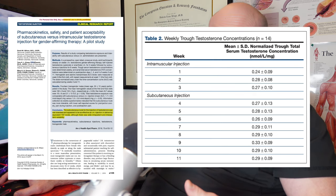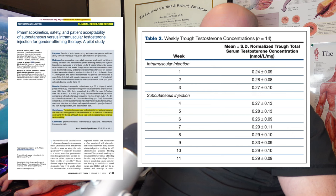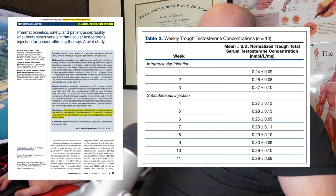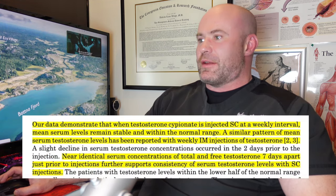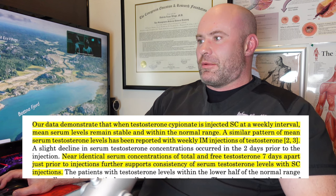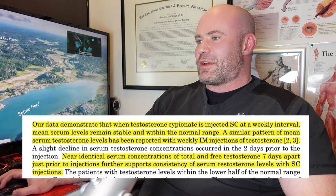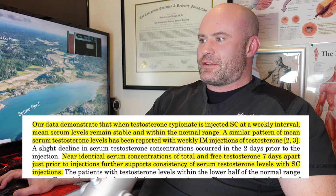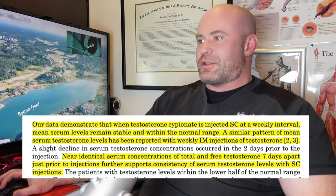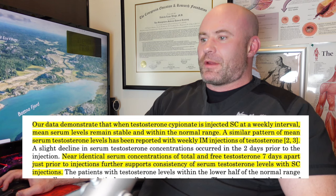This study again supports that you can absolutely get adequate and nearly identical levels whether you inject subcutaneously or intramuscularly. Their conclusion states: 'Our data demonstrate that when testosterone cypionate is injected subcutaneously at a weekly interval, mean serum levels remain stable and within the normal range — a similar pattern to weekly IM injections.' Near-identical serum concentrations of total and free testosterone further support consistency with subcutaneous injections.